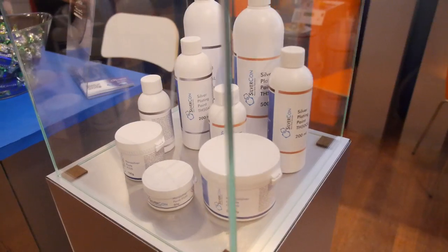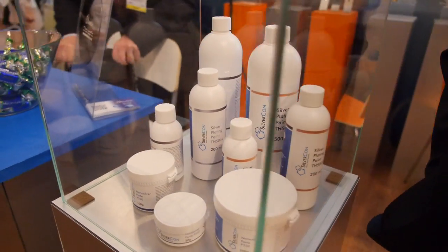These are our products in different forms. We have paste, we have paint.